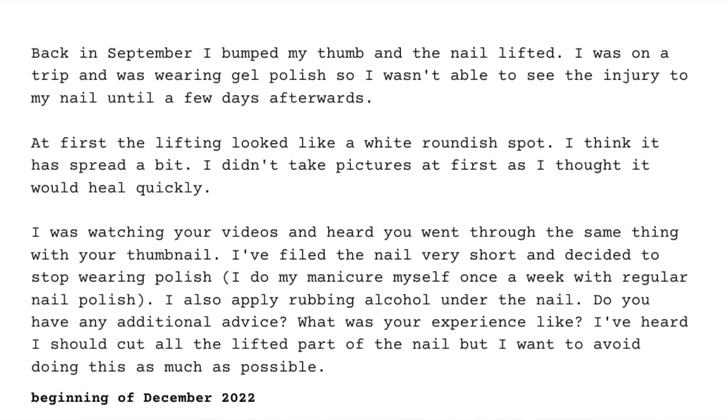She wrote to me at the beginning of December. Back in September, she bumped her thumb and the nail lifted. She was on a trip and was wearing gel polish, so she wasn't able to see the injury to her nail until a few days afterwards. At first, the lifting looked like a wide roundish spot, and she thinks it spread a bit. She didn't take pictures at first as she thought it would heal quickly.